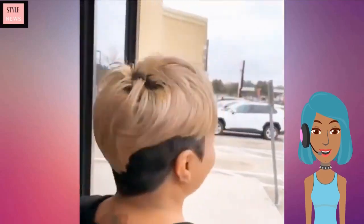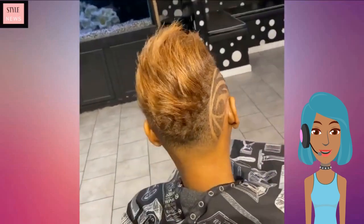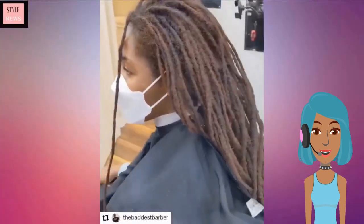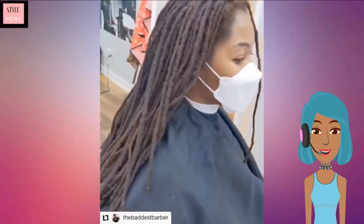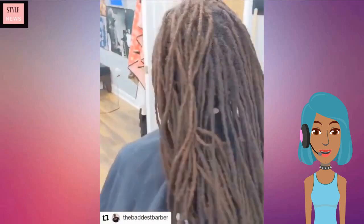Then we see this stunning pixie haircut — this one does feature blonde at the top. Then we move into more of a mohawk undercut style, which features blonde and brown and a design.